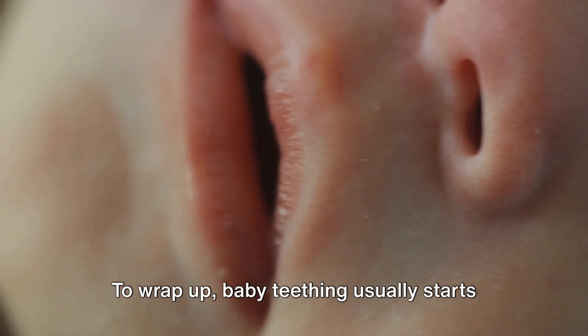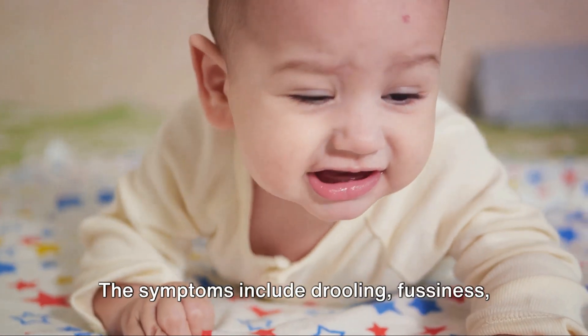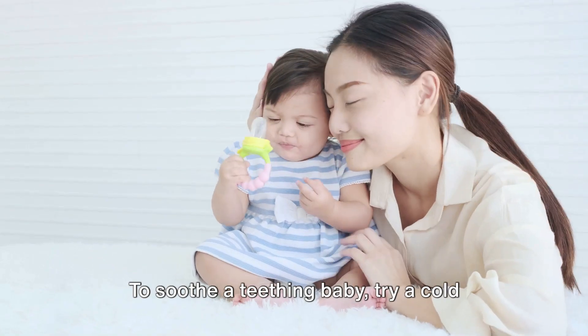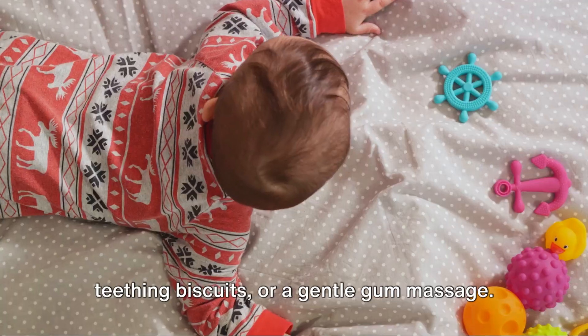To wrap up: baby teething usually starts around six months of age, but it can begin earlier or later. The symptoms include drooling, fussiness, and disturbed sleep. To soothe a teething baby, try a cold teething ring, a chilled wet washcloth, teething biscuits, or a gentle gum massage.